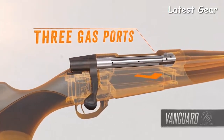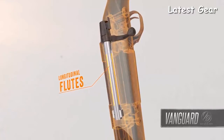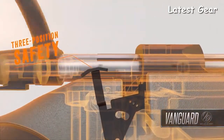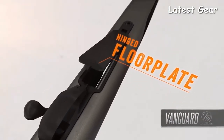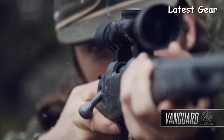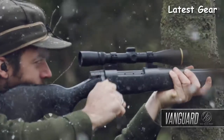The bolt body features three gas ports to allow high-pressure gases to safely escape laterally in the event of an accidental case rupture. Longitudinal flutes reduce weight-bearing surface area to eliminate binding for smooth, effortless cycling. The three-position safety has a middle setting that allows shooters to work the action while the safety is still engaged. And the one-piece trigger guard features a hinged floor plate for easy access to unfired cartridges in the magazine. Weatherby's legendary raised-comb Monte Carlo stock design ensures snag-free shouldering for a solid cheek weld and quick eye-to-scope alignment. The trim forearm and ergonomic wrist dimensions give you a stock that functions as beautifully as it looks.